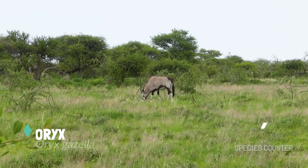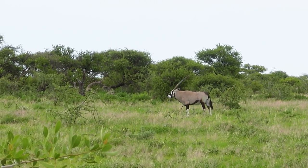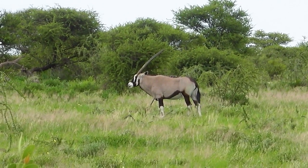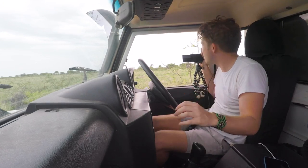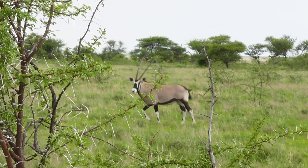The Gemsbok Oryx — almost impossible not to recognise exactly what it is because of those really long, sharp horns. Amazing looking animals, and nothing really speaks of Africa as much as the Gemsbok Oryx does.